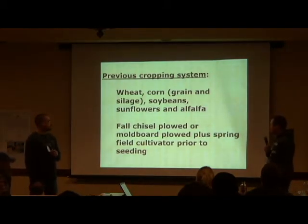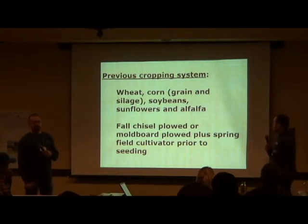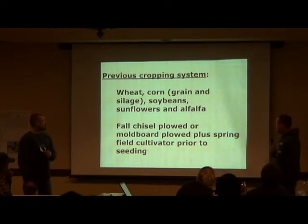We used to grow mostly wheat, corn, a little bit of soybeans, some sunflowers and alfalfa. We did all of our chisel plowing in the fall, burned light stubble, and spring seeded.